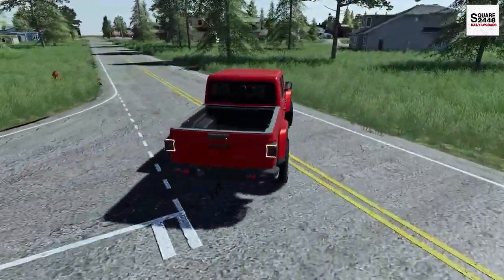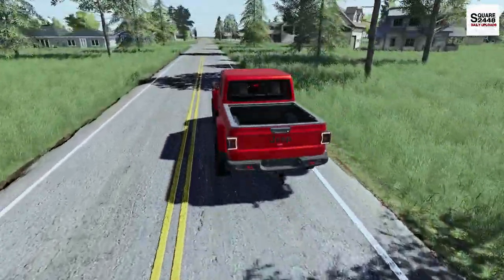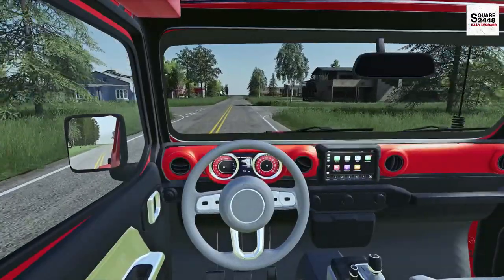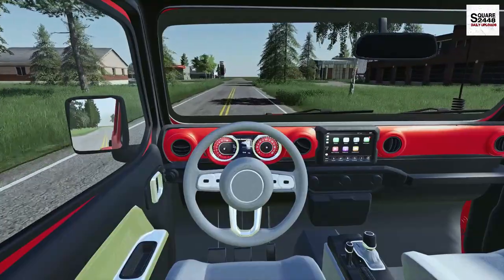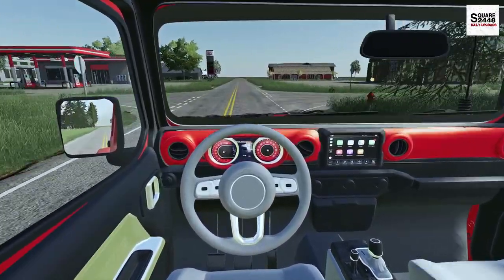Today is an exciting day as we get to demo the brand new Bobcat mowers. We have the Bobcat 72 inch rider and also a 52 inch stand-on mower. We'll also be using the 2020 Ram 3500 Cummins and the Big Tex utility trailer.